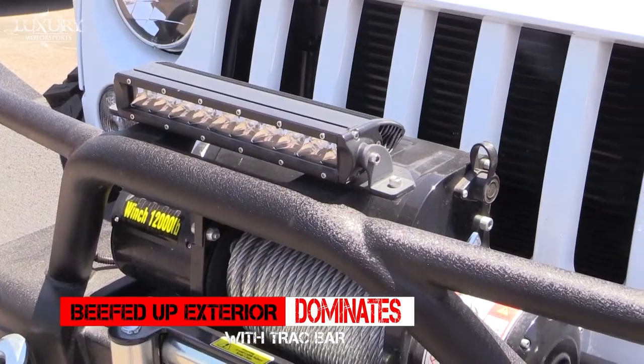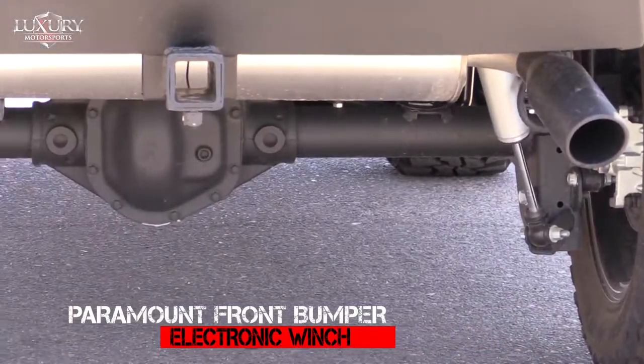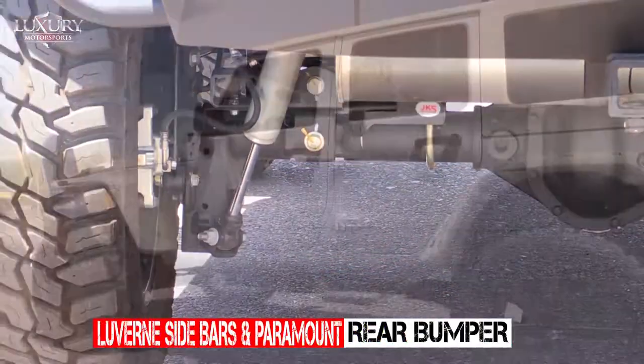The beefed-up exterior dominates the road with track bar, paramount front bumper, electronic winch with wireless control, Louvern sidebars, and paramount rear bumper with swing-out tire carrier.